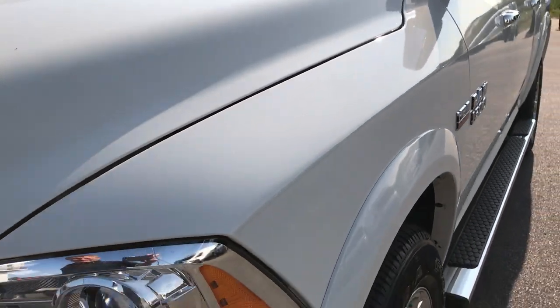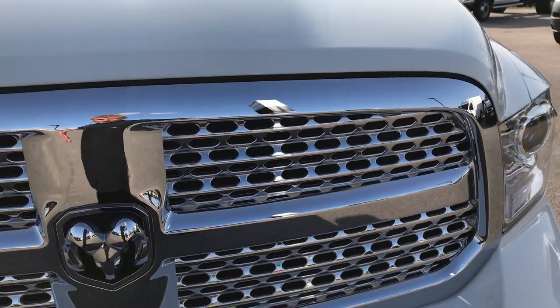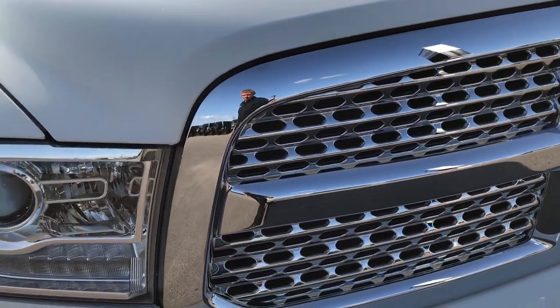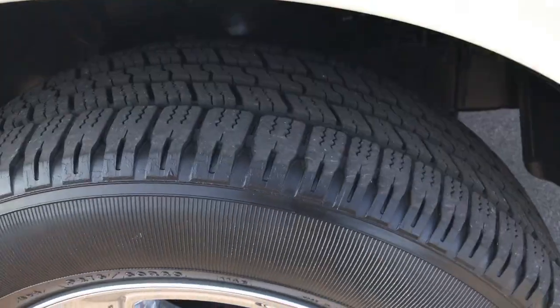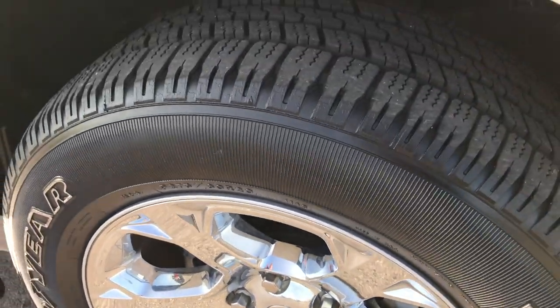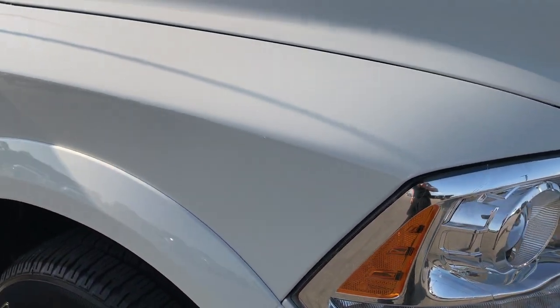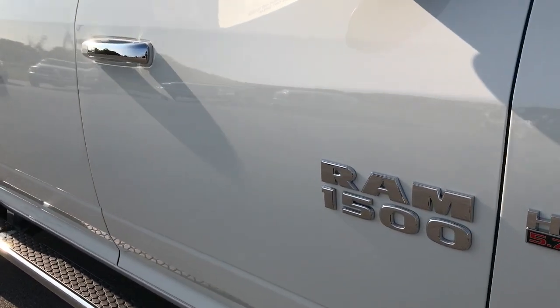No dents or dings on that front fender, no dents or dings on the hood. Chrome trim grille, has the LED running lights, the projector lamp headlamps. The passenger rim is absolutely perfect as well, no scuffs or scrapes on that. And as you go down this side of the truck, you can see just how clean the body is, how reflective and glass-like that paint is.